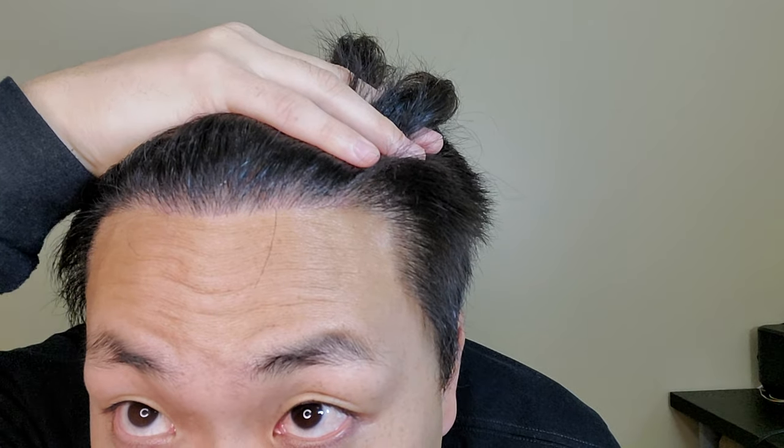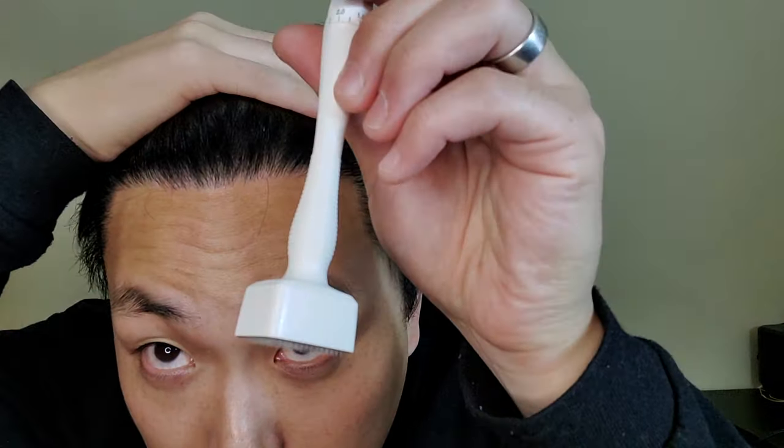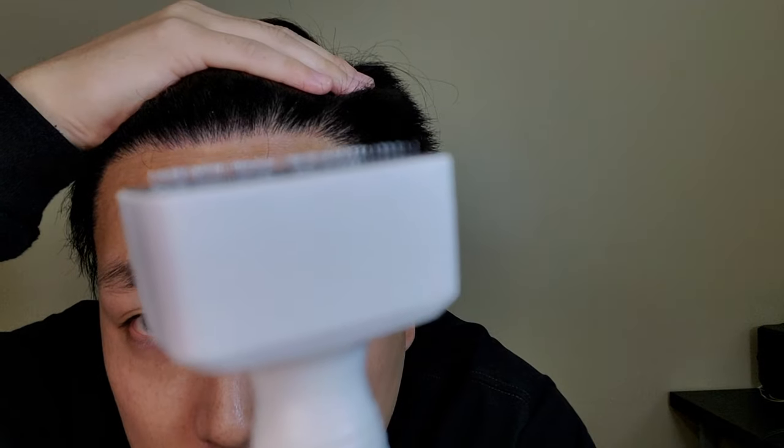Let me do another quick demonstration — here's my scalp. You can see it is getting a little red and I'm using enough pressure to make sure the needles are penetrating at 1.5mm. All you have to do is work on the thinning areas.